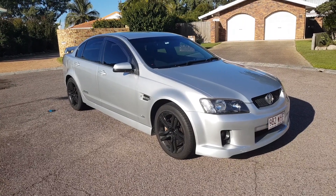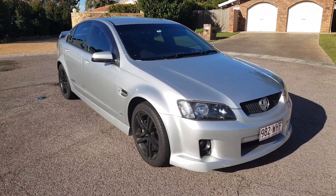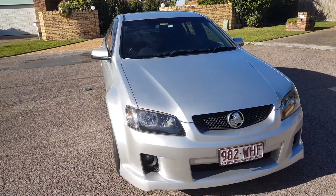Welcome to Sojigar. Here we are today looking at this lovely 2008 Holden SS Commodore with a 6 litre V8, 6 speed automatic gearbox.